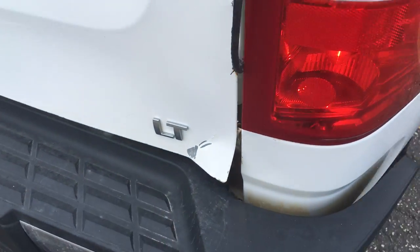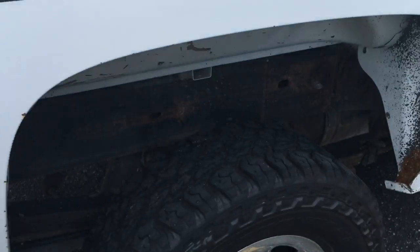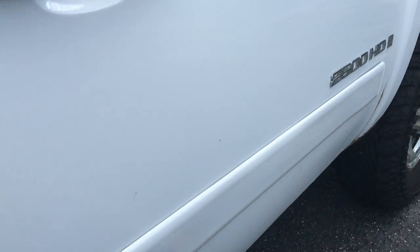This is an LT trim. The tailgate's bent a little bit there. Frame is pretty clean — small thing there. Same pack of rock chips on this side. The truck needs to be detailed.